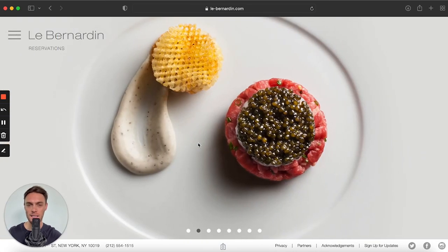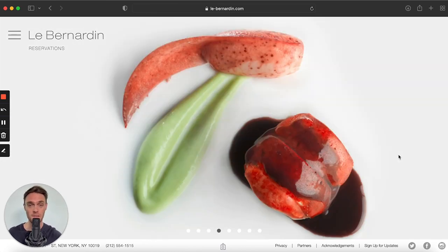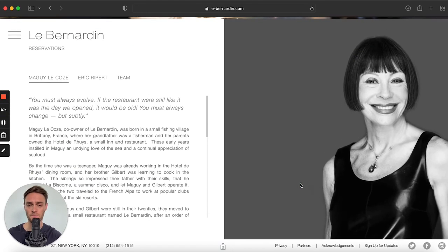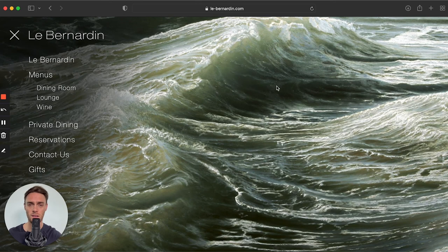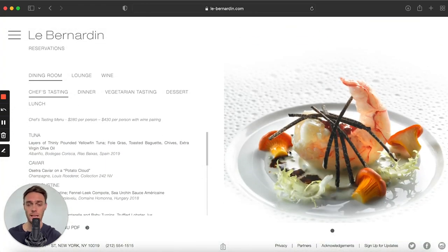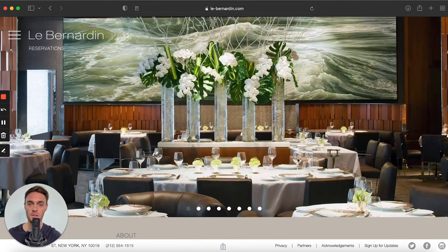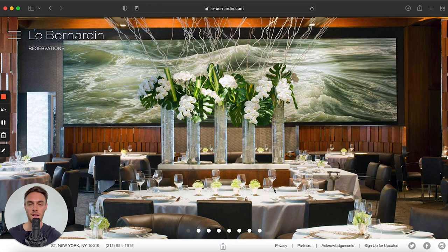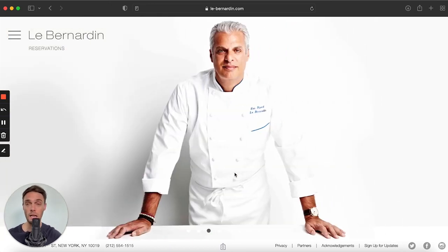Next and certainly not least is Le Bernardin, a restaurant from New York. The website is filled with amazing images that definitely give the feel of exclusivity. Scrolling down the website, you'll find a personal note from the restaurant's co-founder — I love that, it's brilliant. The images are so crisp and mouth-watering. They've got a lot of great images and I love the story element — it's really engaging if you read through it. It really makes you feel like it's an exclusive club.